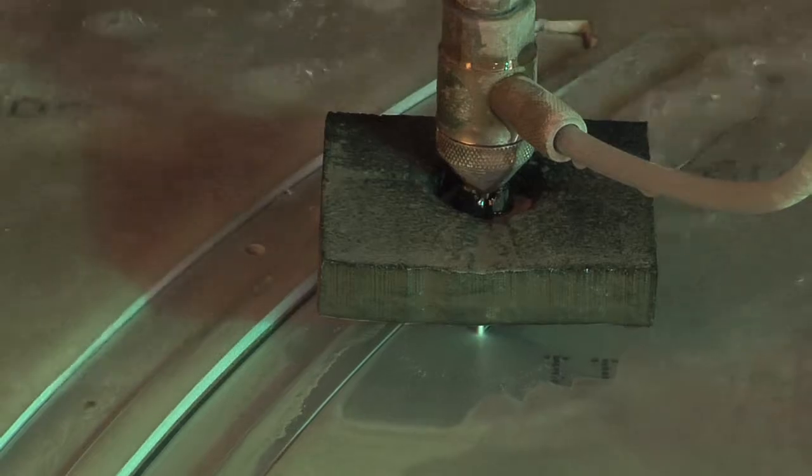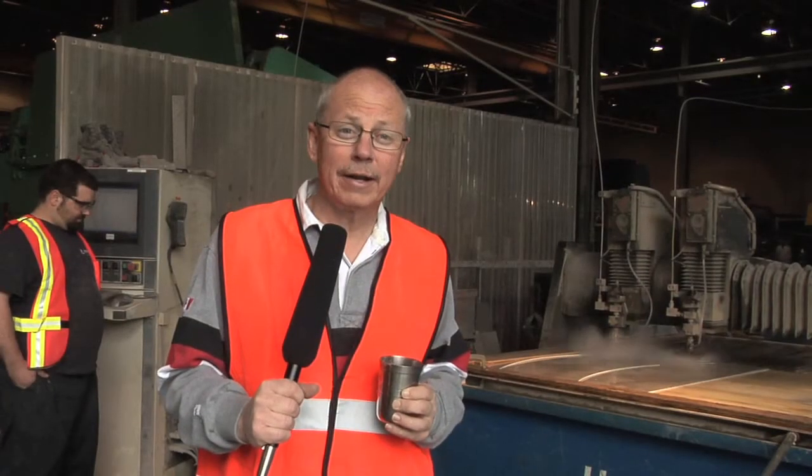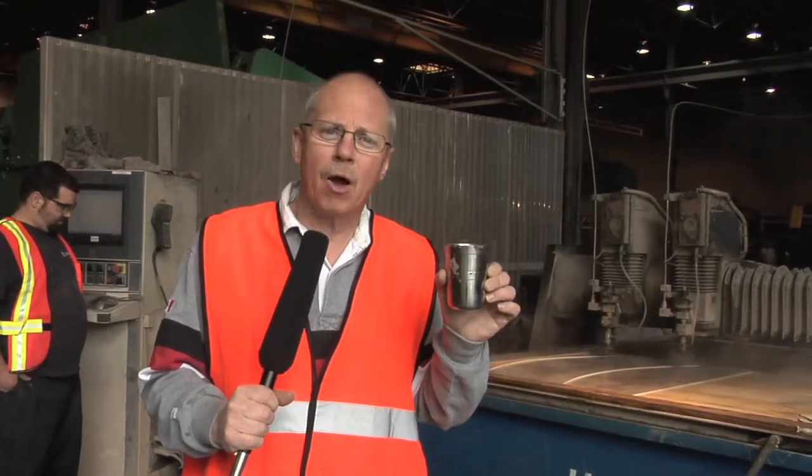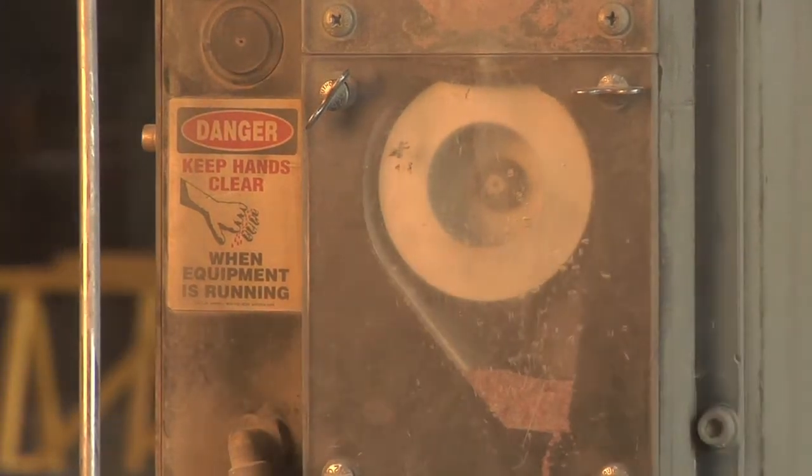60,000 PSI is a lot of water pressure, but we don't use a lot of water. Each of the two cutting heads behind me uses about 5 litres of water a minute and about a pound or half a kilogram of garnet every minute.